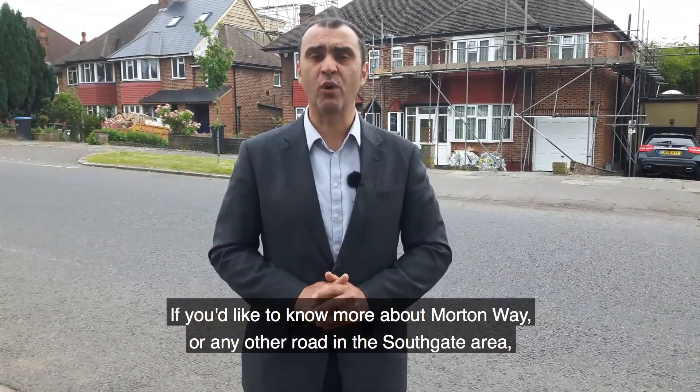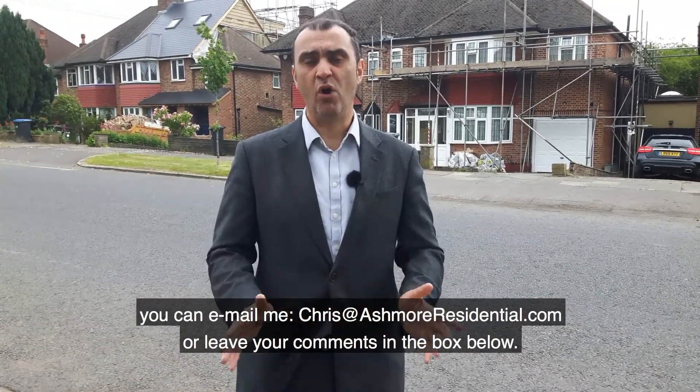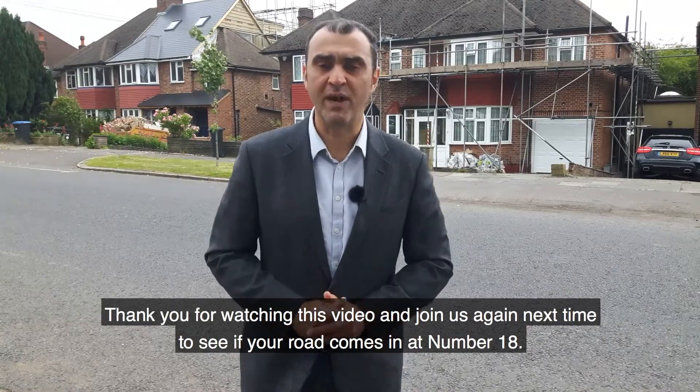If you'd like to know more about Moreton Way or any other roads in the Southgate area, you can email me at chris@ashmoreresidential.com or leave your comments in the box below. Thank you for watching this video, and join us again next time to see if your road comes in at number 18.